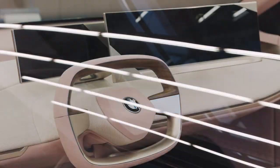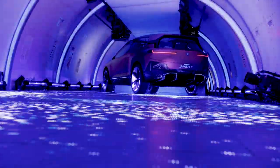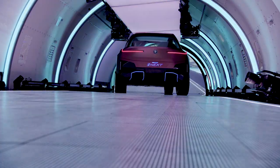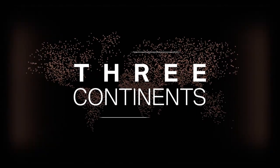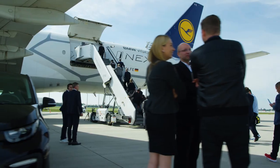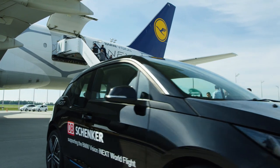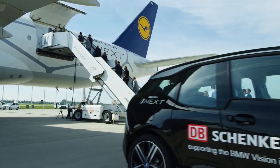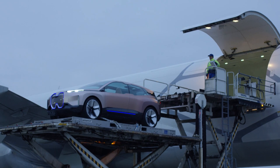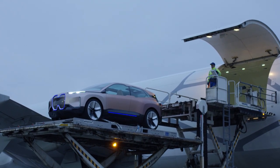In a close cooperation between Lufthansa Cargo and the team from the BMW Group, an unusual idea has become a reality: a vehicle presentation on three continents, in a showroom of superlatives. The most efficient cargo aircraft of its class, the twin-jet Boeing 777F. This is how the BMW Group is presenting its new flagship technology, the BMW Vision iNext.